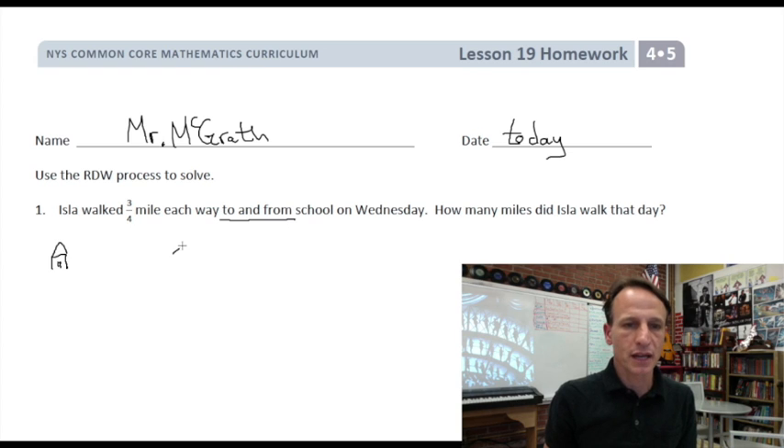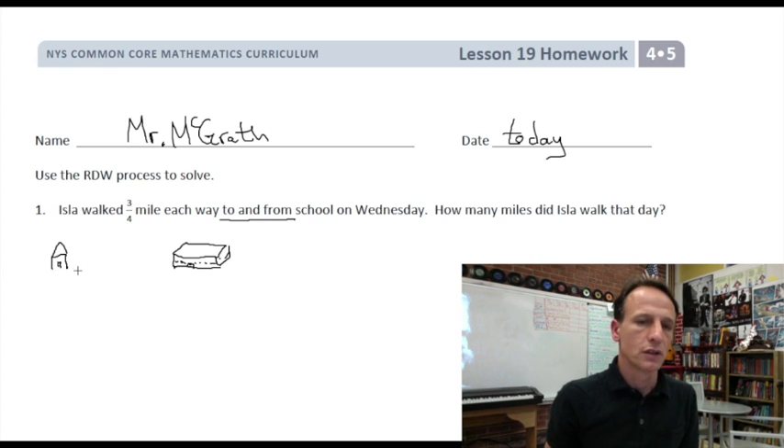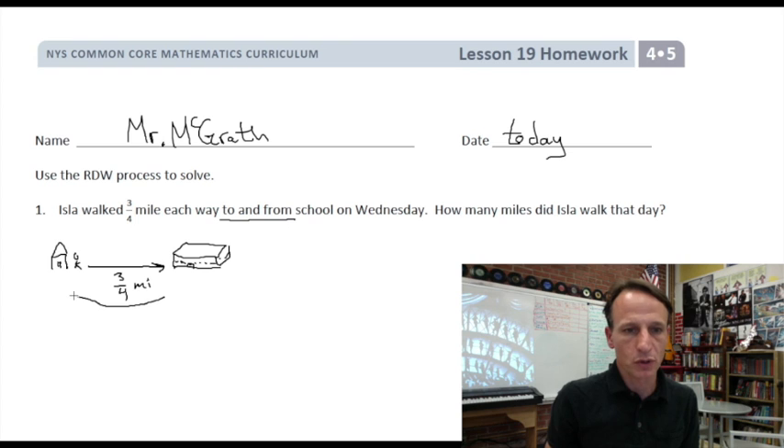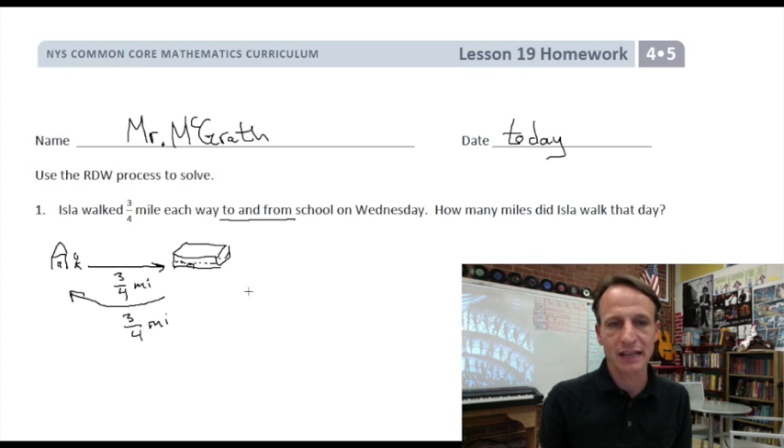We have the schoolhouse — a big industrial block with doors and lots of windows. She walks to school and that is three-fourths of a mile, and then of course she walks back home and that also is three-fourths of a mile. So what we're doing here is just adding three-fourths and three-fourths.